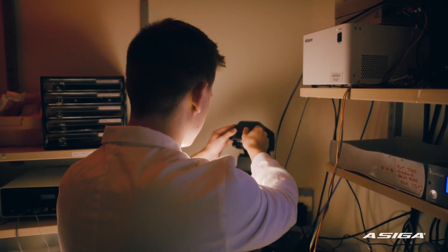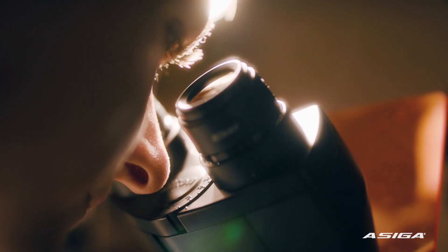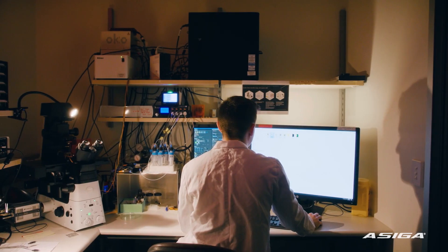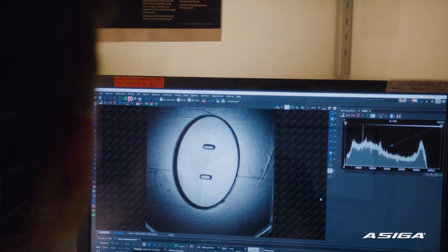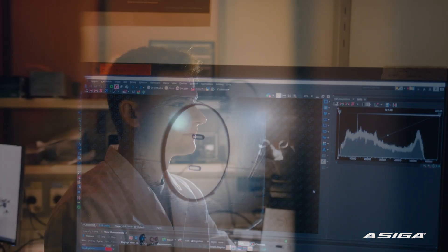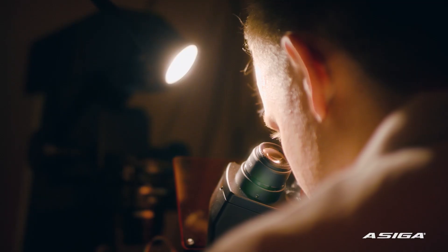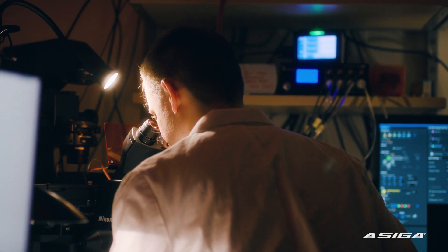This 3D printer has really given us the ability to create different scaffolds from which we're able to meld our heart cells, giving them the 3D structure in order for them to reach proper maturity. The microstructures we're making with the 3D printer really give us that edge of more functionality and something that more closely resembles what an adult human heart would look like in a dish.